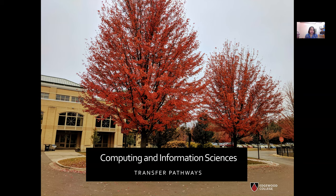Hi everyone, welcome to Edgewood College. I am a professor of Computing and Information Sciences. I'm Atri Sinha and I'm going to talk to you about some of the transfer pathways available to you when you're considering transferring to Edgewood to do a CIS major.